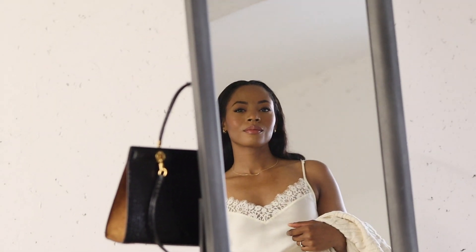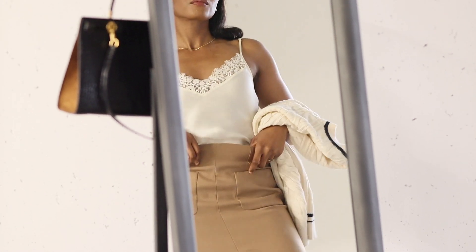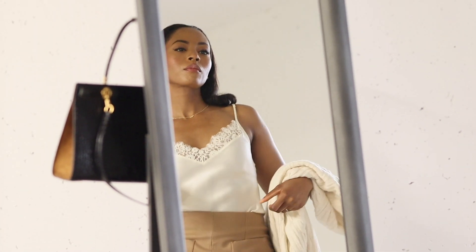Moving on to the next outfit, I'm sticking with the silk camisole as a base. As you've probably noticed, it is a must-have item in any woman's wardrobe.